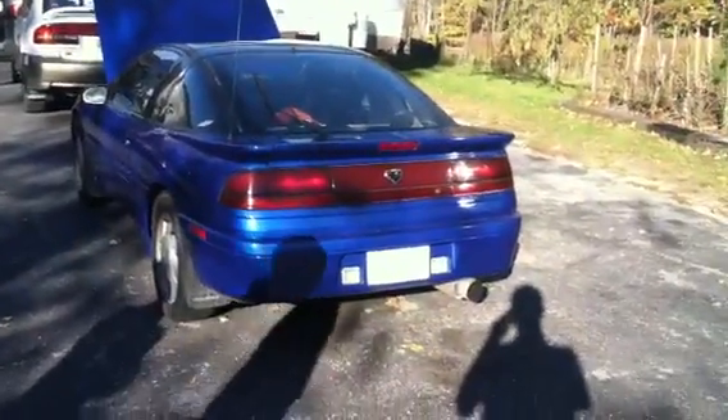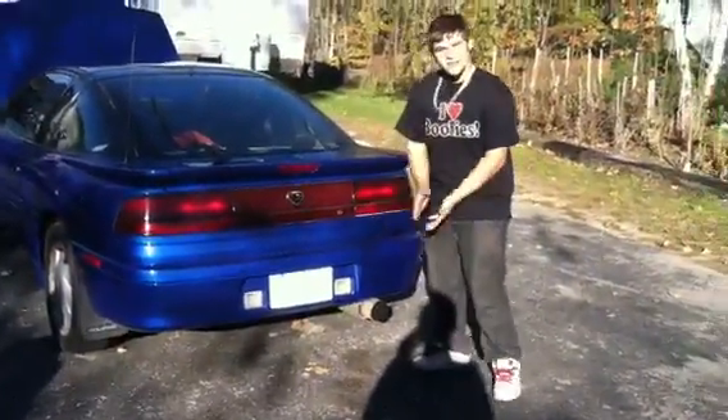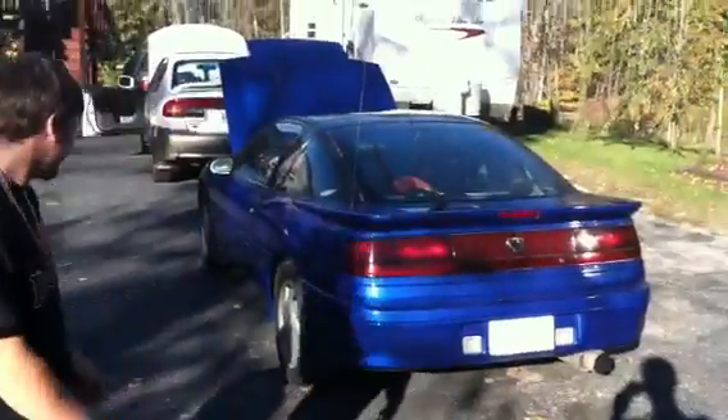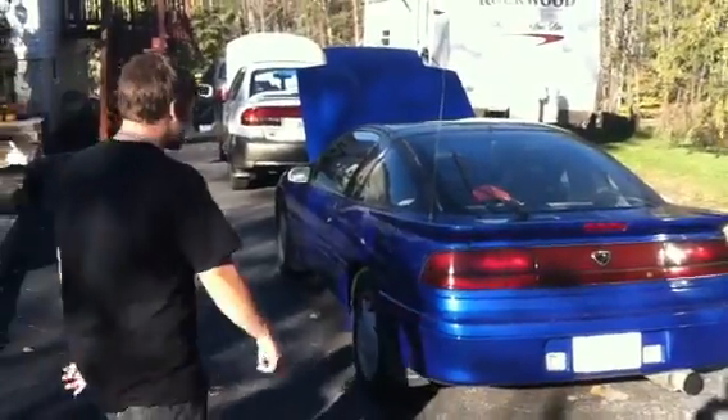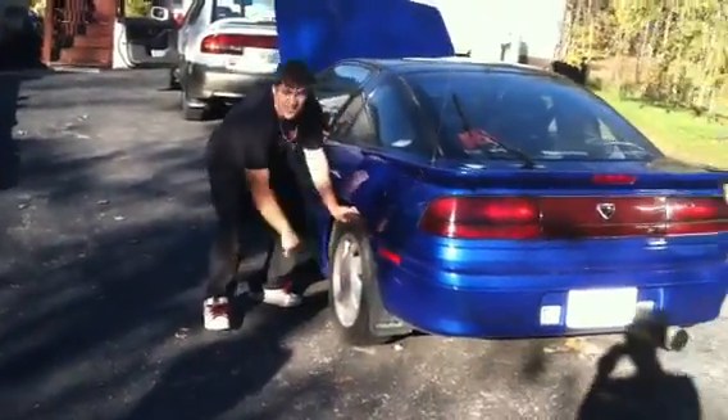From behind, you can hear that she purrs like a kitten. That's just how I like it. Got a 4-inch tip on the end — Megan Racing. Got the Eclipse mud flaps, stock premium package rims. Those bad boys.